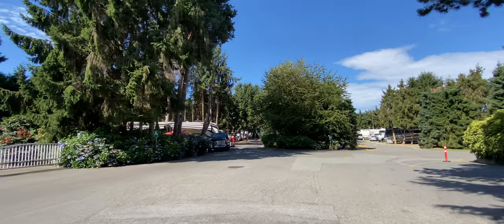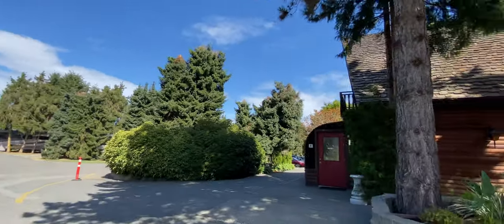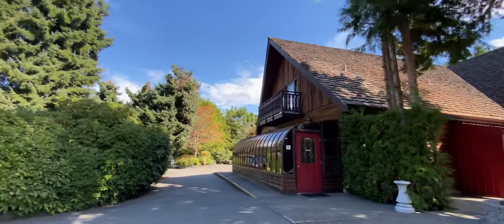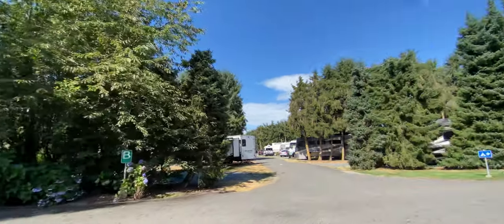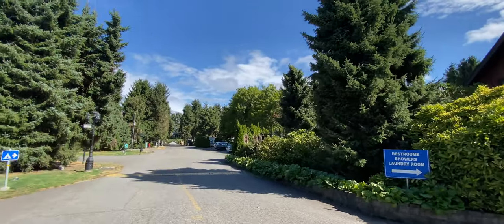A lot of the other sites at the back look like they're occupied by seasonal or even permanent residents, but it definitely wasn't grungy or anything like that. Everyone looks like they take a lot of care in their sites — they're growing flowers and vegetables, or they've built decks and outdoor spaces. It was just a really nice, comfortable place to stay.